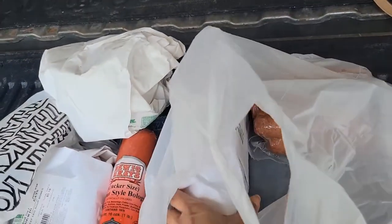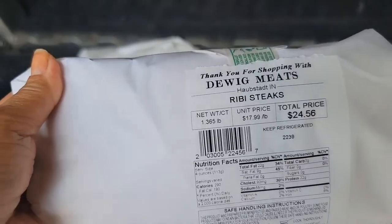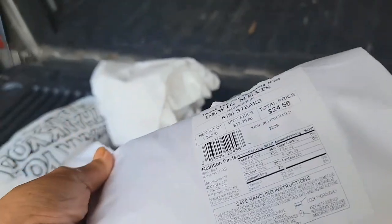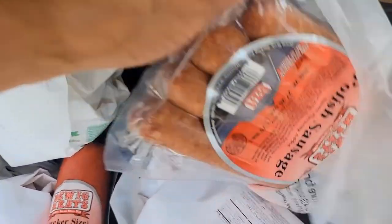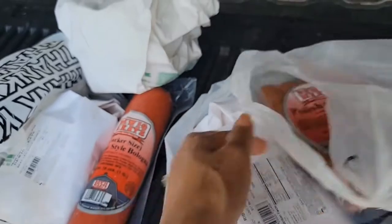And we have steak here — ribeye steaks. About a pound and a quarter of ribeye steaks, so there's two slices in there. And last but not least, we got the Polish sausage. So that's our run around for today, guys.